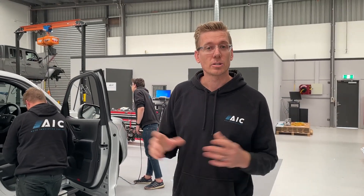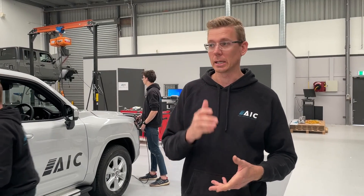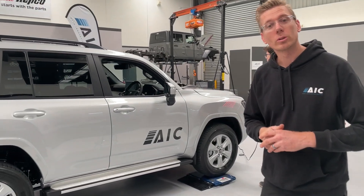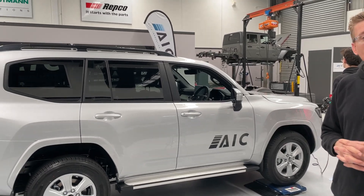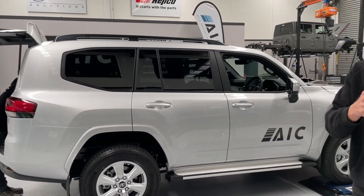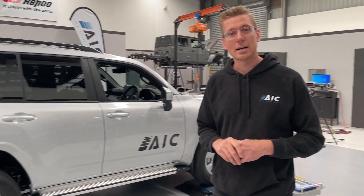Come early next year, our testing program starts. We'll be doing ESC testing with our steering robot, brake testing, road load data, custom testing — you name it. All in the name of supporting the aftermarket industry. So if you've got any need for data, testing, or information on this car, give us a call, stay tuned to our channel, and we'll talk to you soon.